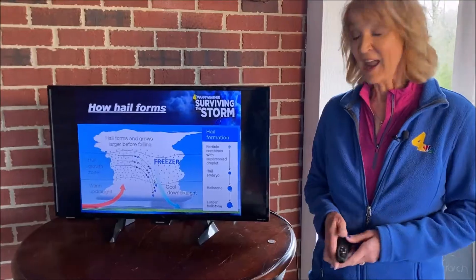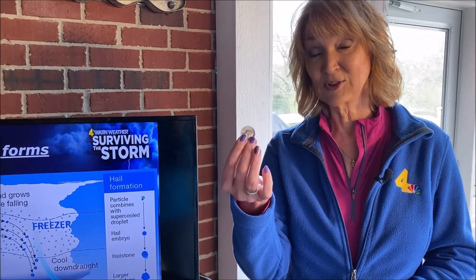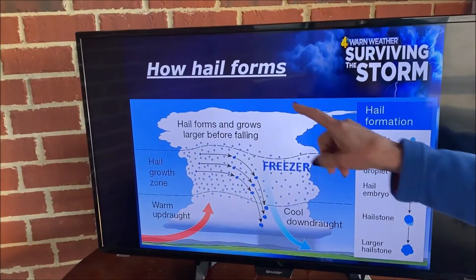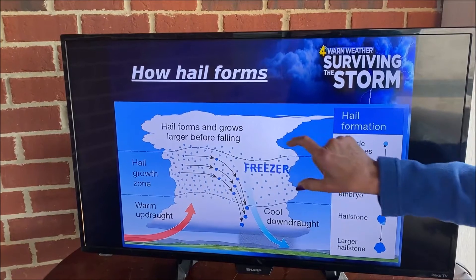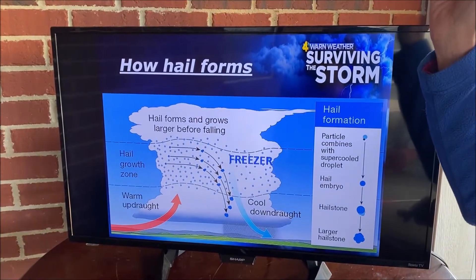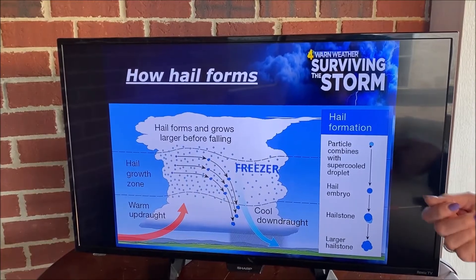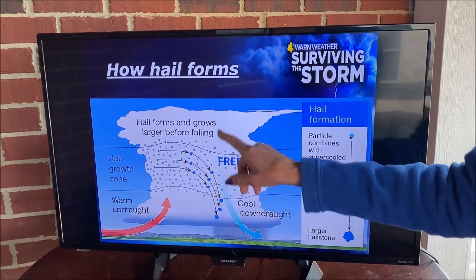And then there's hail. Hail that is as large as a quarter or bigger can do damage to a roof or a car. Let's learn how it forms. This is our cumulonimbus cloud — our thunderstorm cloud. Inside the cloud, close to the top, it's really cold. I like to think of it as the freezer, like your refrigerator. You fill up the ice tray with water, put it in the freezer, and it freezes and forms some ice. Well, that's what hail is — little chunks of ice.